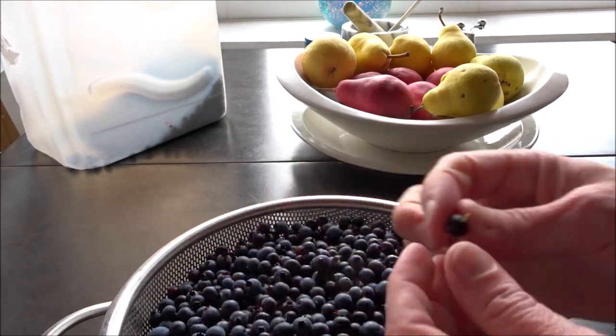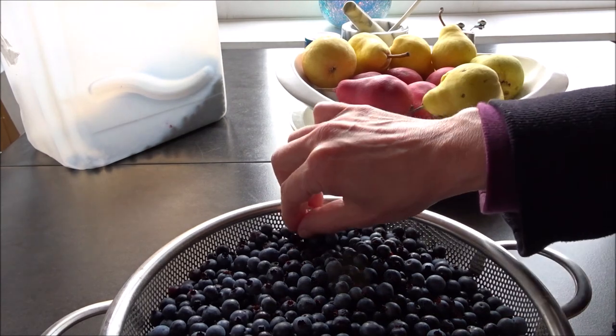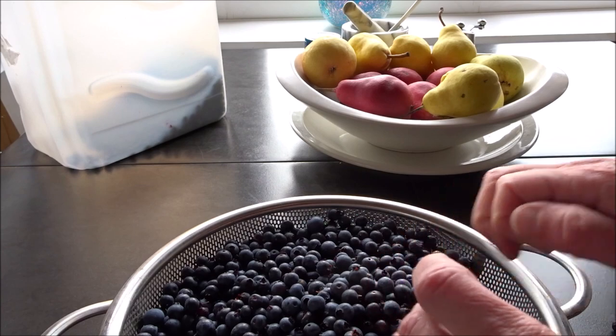As we've been picking blueberries, it's also chanterelle season. So we've been getting a few chanterelles. I personally don't like them, but my husband does, so he's been having some chanterelle omelets in the morning.